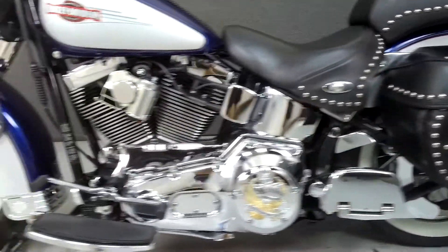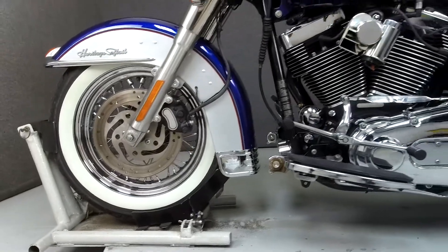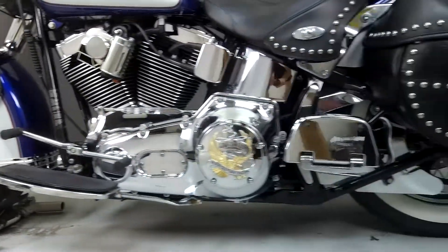Additional upgrades include a luggage rack, aftermarket grips, a speedometer with tachometer, an oil temperature dipstick, a chrome inner primary cover, and numerous lift-to-ride accessories.